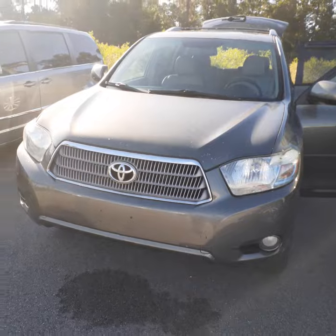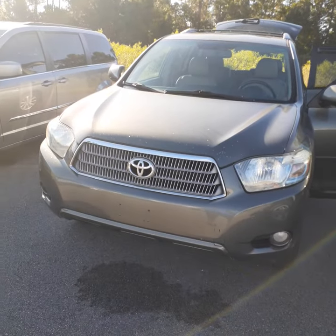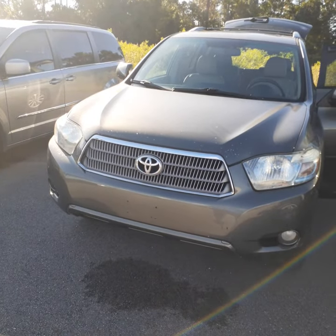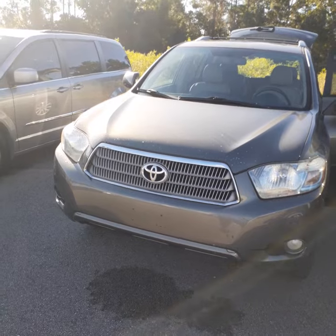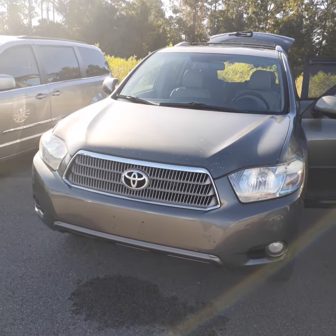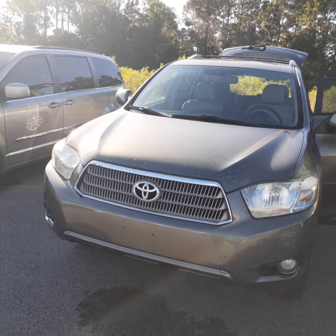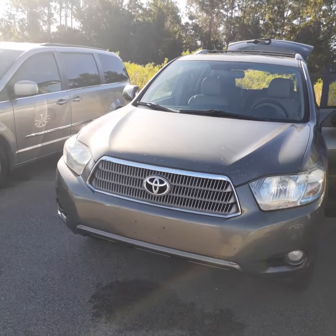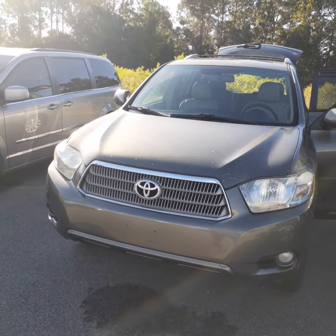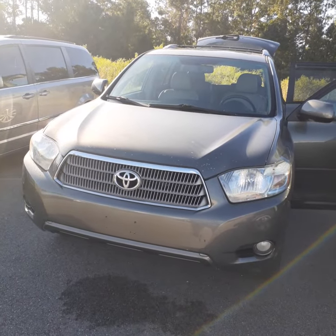I do advise you to come down and take it for a test drive and see if this is something you'll be comfortable with. I'm here today till 4:30. I'm off on Thursday, but back on Friday, Saturday, and Sunday. Thanks, George, for your interest in this beautiful car. I look forward to hearing from you. If you need to reach me, my direct line number is 386-236-4019. Thanks again and have a great day.